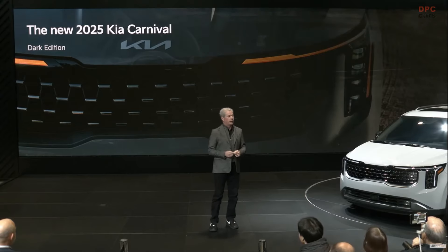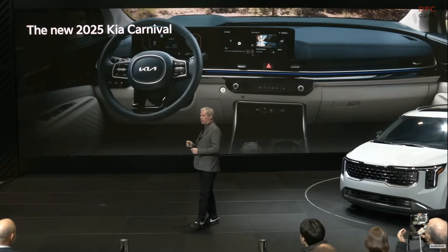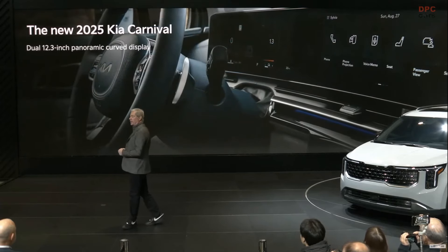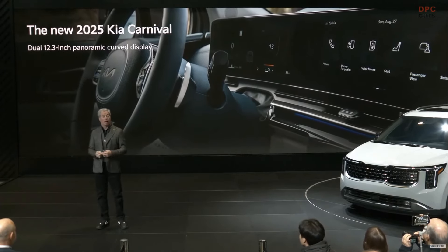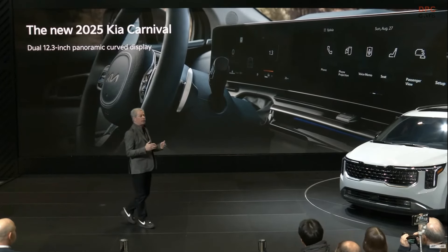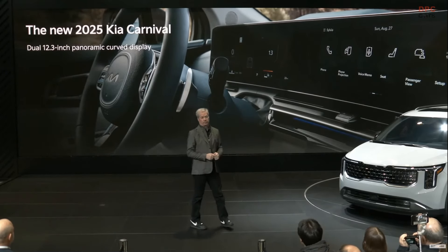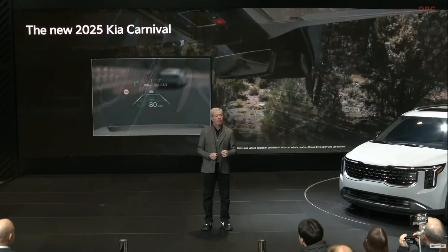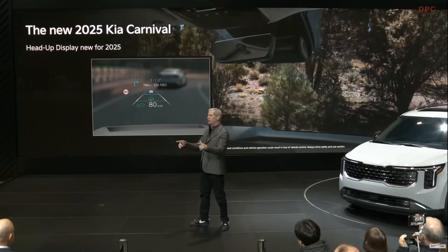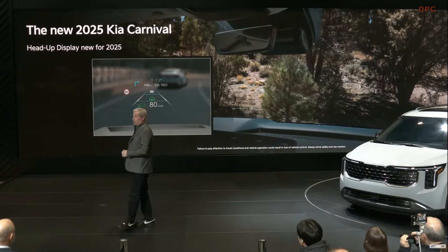Now let's move inside. The 2025 Carnival offers an available dual 12.3-inch panoramic curved display that integrates a digital cluster and center touchscreen. Like in other Kia models, this wide curved display puts key readouts, lights, and controls in sight and easy reach for the driver. Carnival's available heads-up display is also new for 2025, projecting key readouts onto the windshield so drivers can keep their eyes on the road, and they can customize the display.